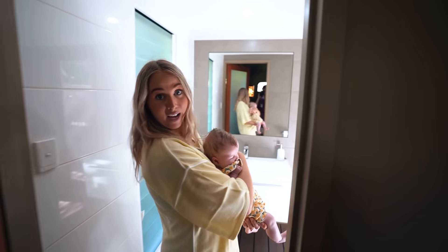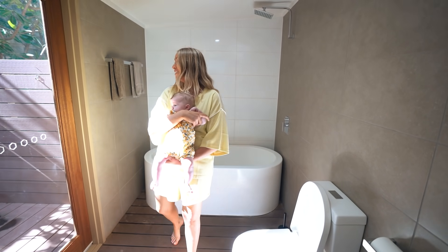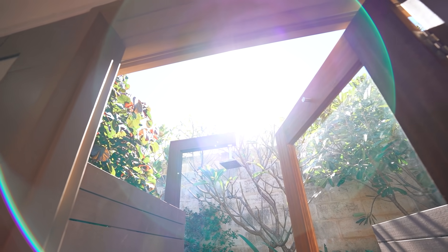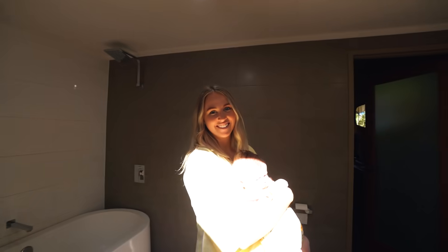Come through here and there is a bathroom with a bathtub. But the best bit is we have an outdoor shower. This place is pretty cool. I would say this is probably the coolest place to stay in Broome.